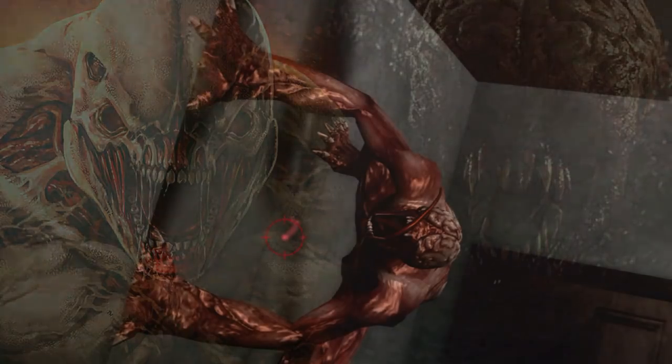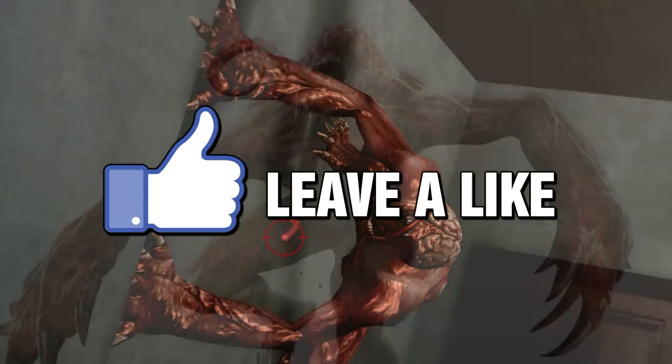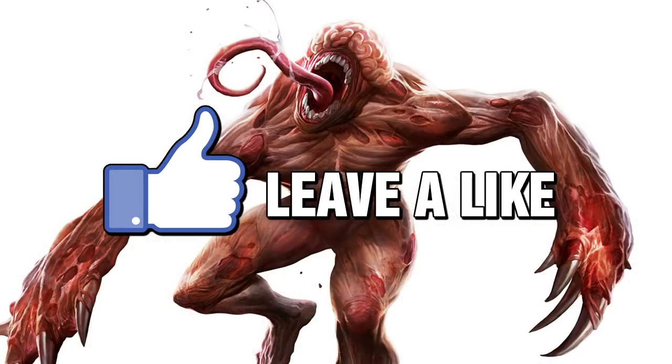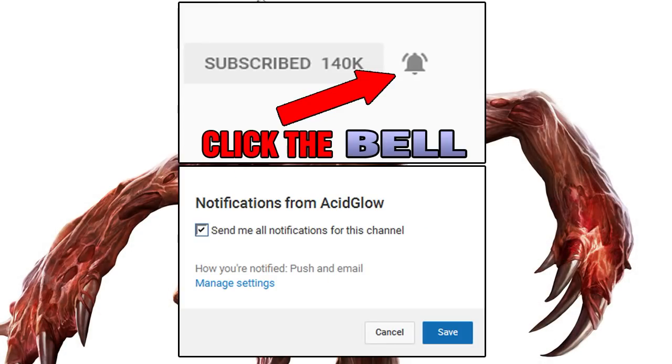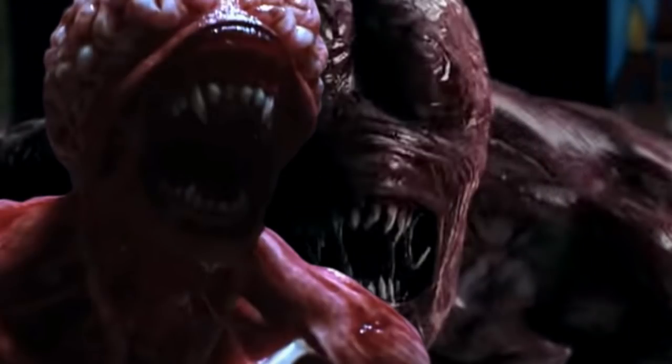So that covers the Licker in Resident Evil. Who is your favorite character or creature in this franchise? Let me know in the comments section. Subscribe if you want to see more videos like this in the future and turn on notifications. Thanks for watching — my name is Acid Glow and I'll see you in the next video.